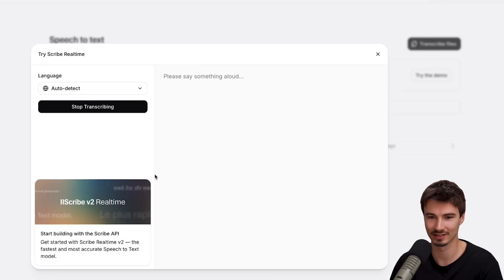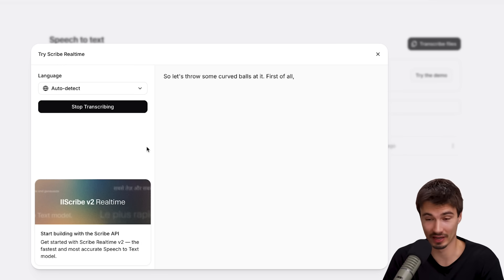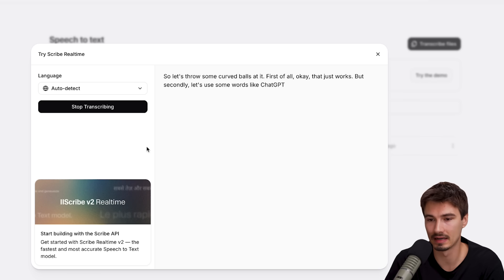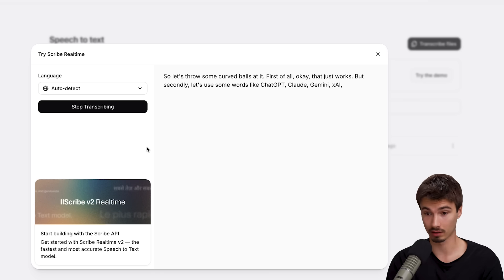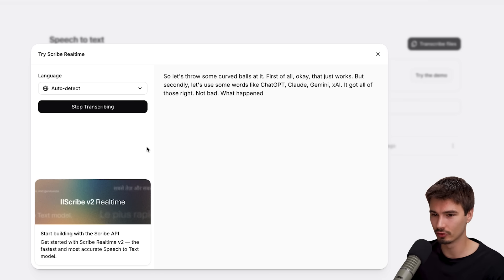It will auto-detect the language, so let's throw some curved balls at it. It just works. Let's use some words like ChatGPT, Claude, Gemini, xAI — it got all of those right. Not bad. What happens if I switch to Deutsch?